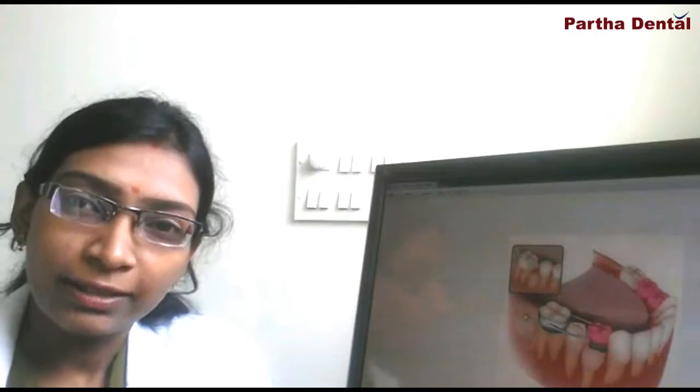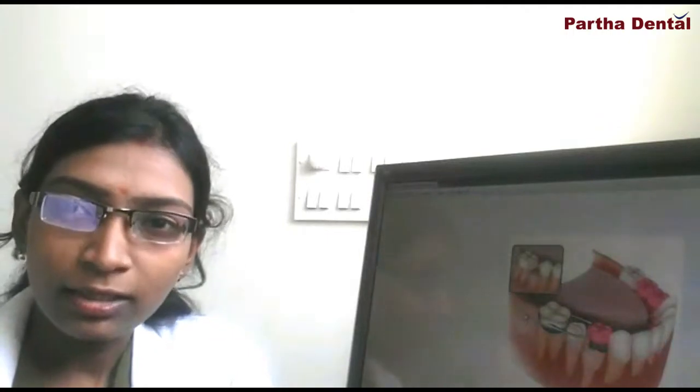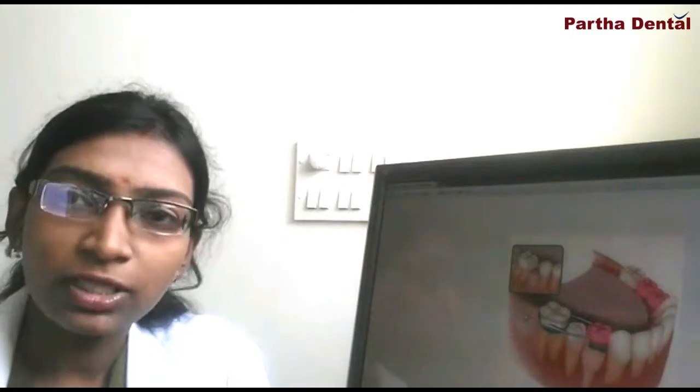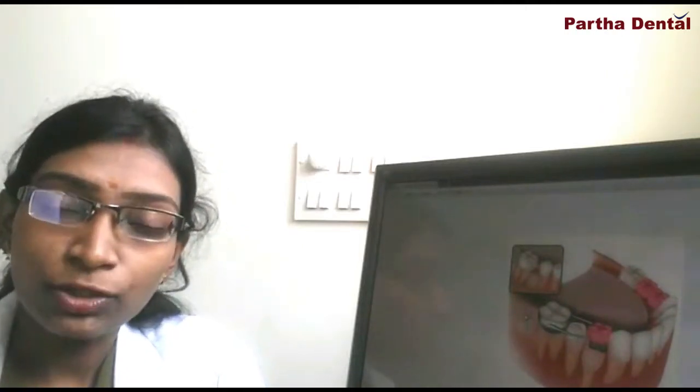Space maintainers are basically given for kids. If they lose their teeth earlier than expected, then to maintain the space of the teeth — to allow the permanent tooth to come into its original position — these space maintainers are given. For example, if the kid loses his molar tooth by the age of around 7 or 8, then that permanent tooth will arrive by the age of 10 to 12.